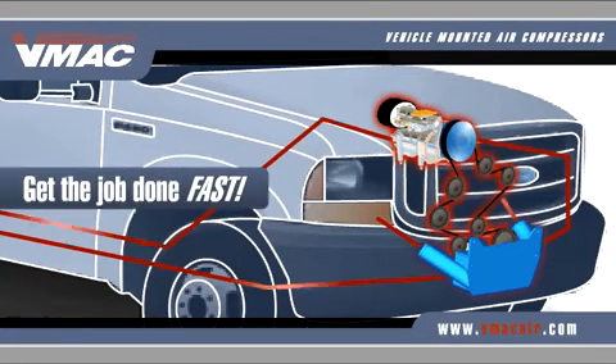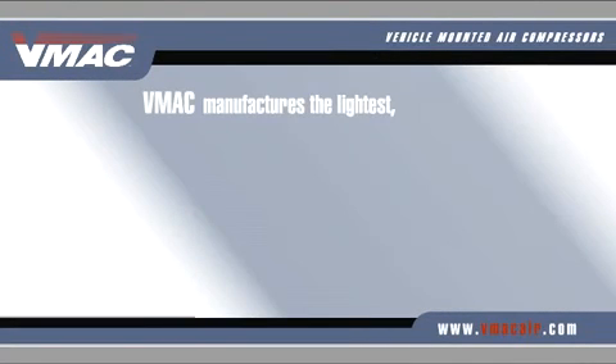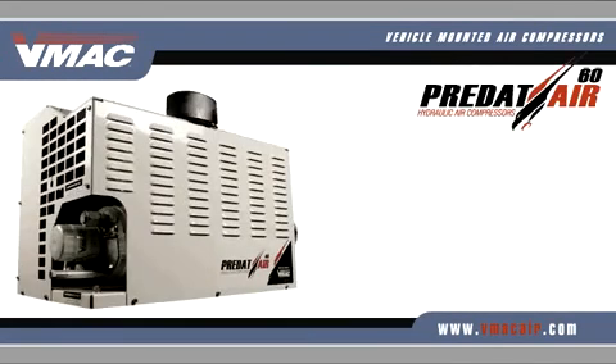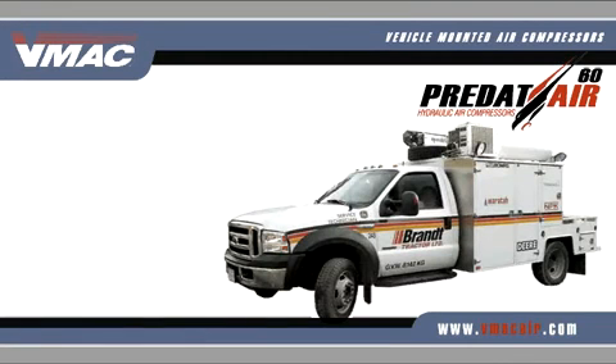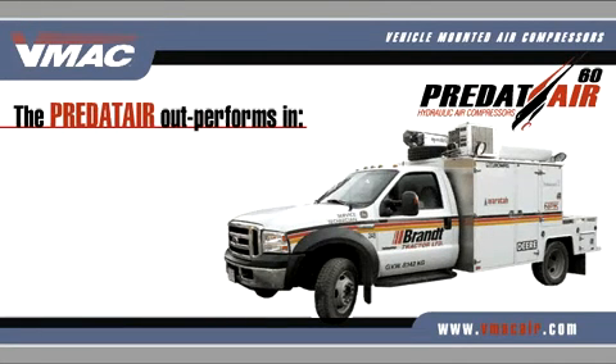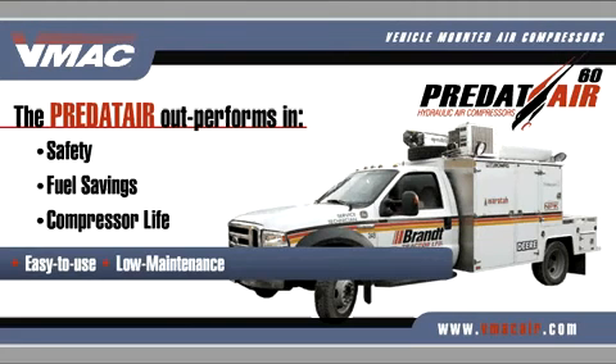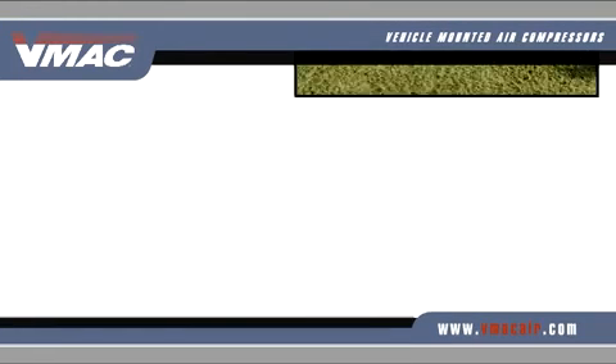If your truck is equipped with hydraulics, VMAC manufactures the lightest, most compact above-deck hydraulic air compressors available in their class. The Predator has advanced system control features, allowing it to outperform traditional above-deck systems in safety, fuel savings, and compressor life. Models available are easy to use, low maintenance, and provide up to 60 cfm of air output.